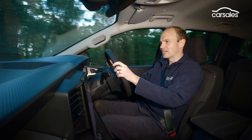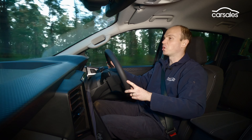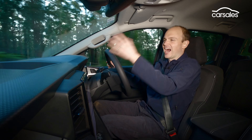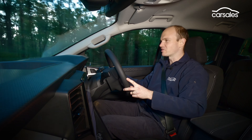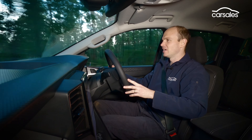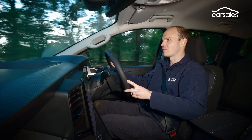Unfortunately, we have to start on a sour note. This textured plastic dash actually looks quite cool — it's not your regular hard grey lump — but it creates some of the worst reflections in the windscreen I've ever come across. If the sun's low or at a particular angle, you can barely see where you're going.